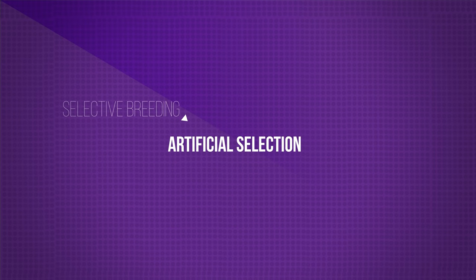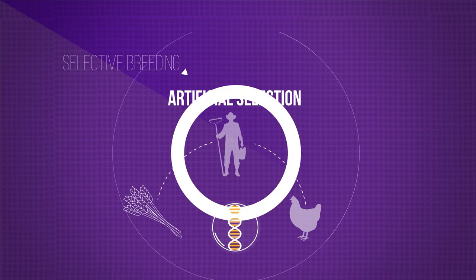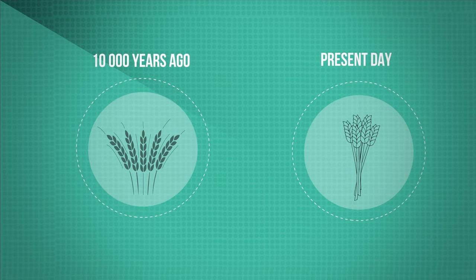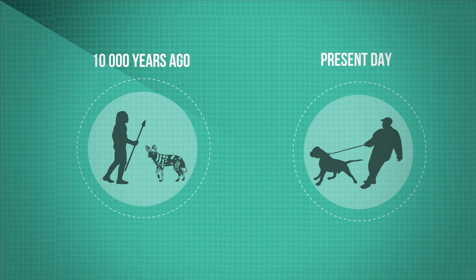Selective breeding is also known as artificial selection. It is a process by which humans breed plants and animals for particular genetic characteristics. We have been doing this for thousands of years, ever since we first bred food crops from wild plants and started domesticating animals about 10,000 years ago.